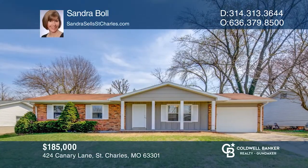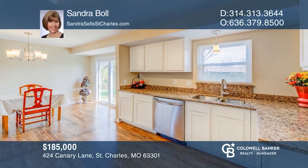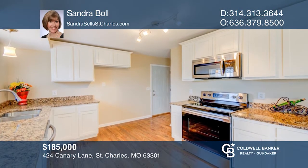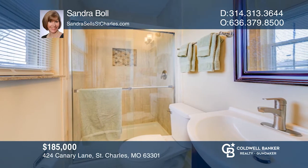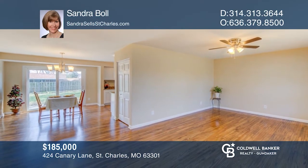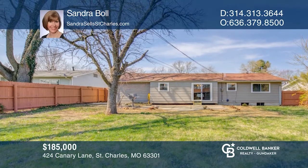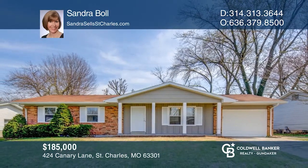Welcome to this beautiful three-bedroom, two-bath ranch home in St. Charles. The new kitchen is complete with quartz countertops, stainless steel appliances, white shaker cabinets, crown molding on cabinets, and lighting. The two bathrooms have been completely remodeled. The house has hardwood floors throughout. The exterior features a covered front porch, a back patio, and a fenced level yard. Don't miss your chance. Plan a tour with Sandra Bull today.